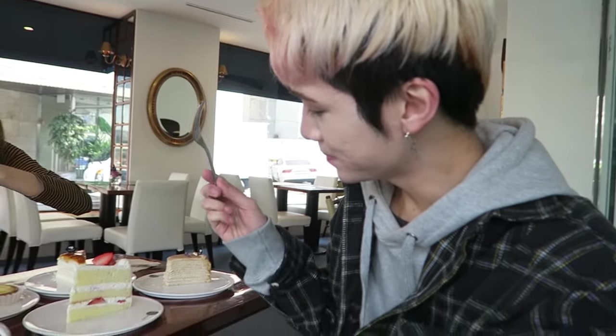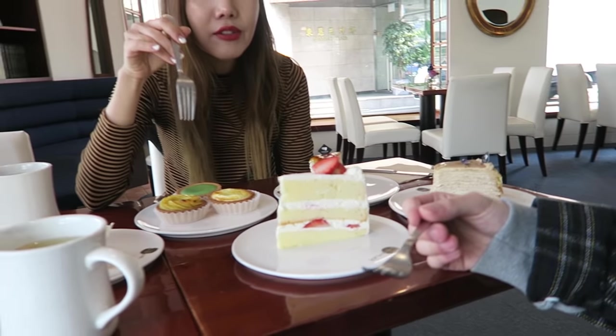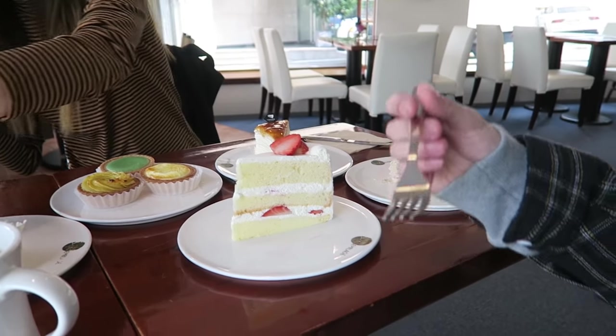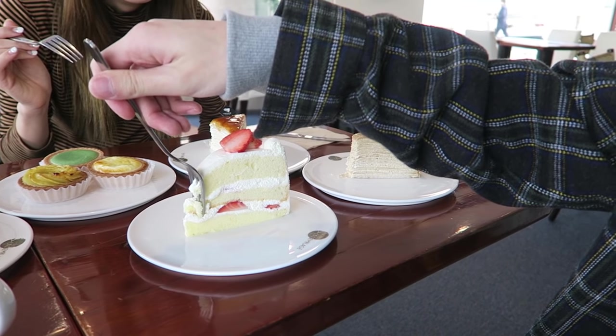That one's my favorite. Yeah, you should've seen Eddie's face. That's real good. That's kind of the strawberry shortcake. I feel like they have the strawberry shortcake everywhere — like Dore Dore has their version. Let's see this one. Ooh, that's soft.